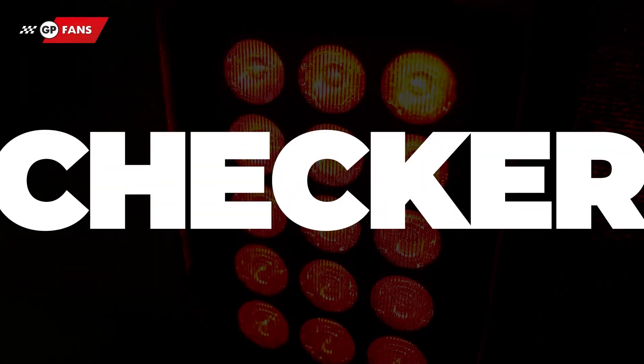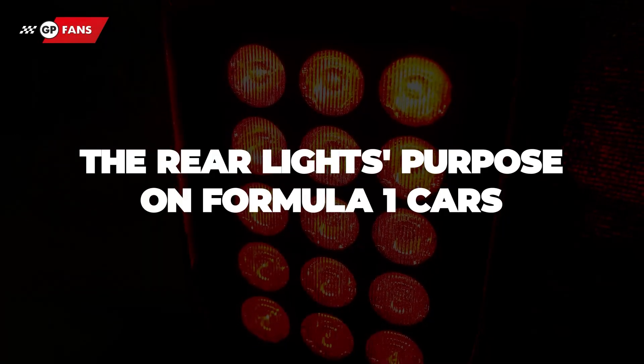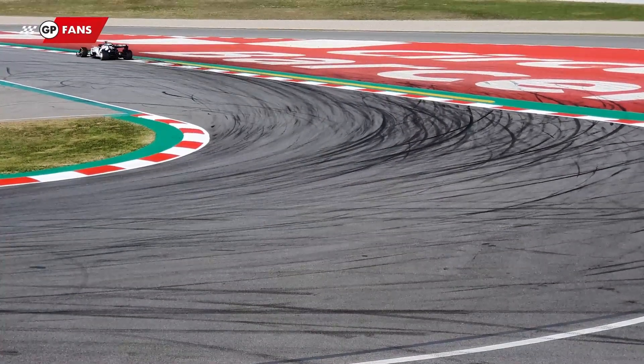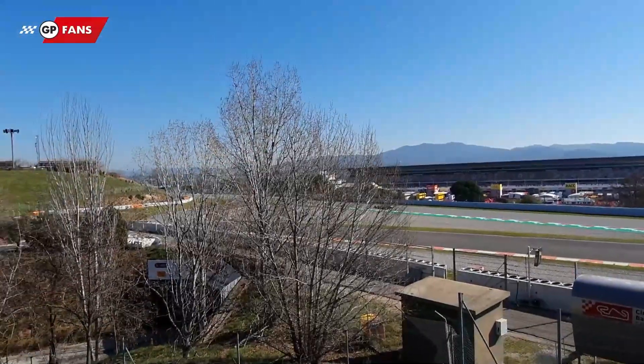You must have seen it — the red rear light on Formula One cars that flashes occasionally. But what is the purpose of the light and when does it turn on? We will explain this in the new Fact Checker.